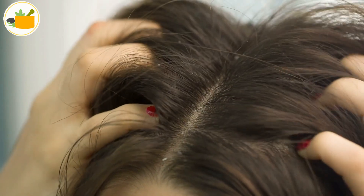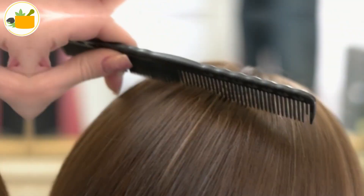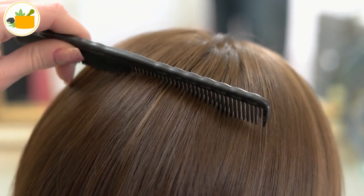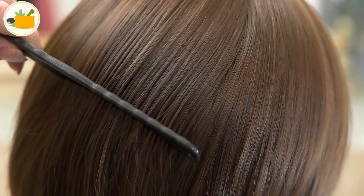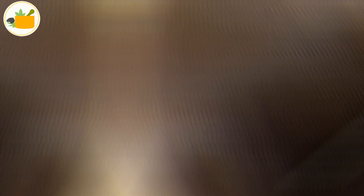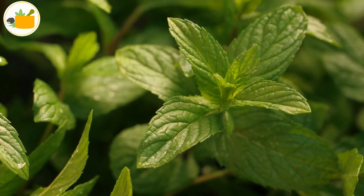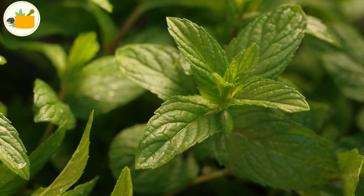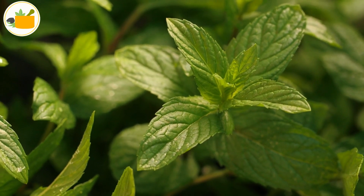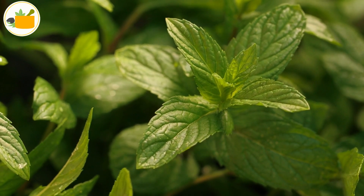You can use it as a remedy for lice by simply making a juice of neem leaves and applying it onto your head, leaving it for 10 to 15 minutes and then washing it off. You can also use neem leaves in the form of a thick paste, or boil it in oil and apply it to your scalp.